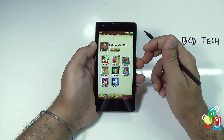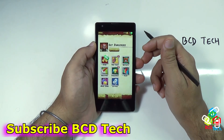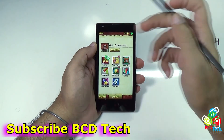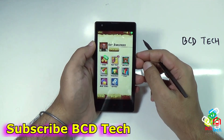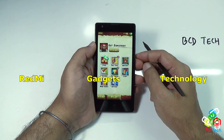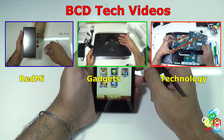In conclusion, this Xiaomi Redmi 1S is a very good device and you will love using it — it is also very cheap. This completes the performance review of Redmi 1S. If you like this video, don't forget to subscribe to my channel using the subscription link shown on your screen, give a thumbs up, and share this video with your friends. For more videos on this phone, keep watching BCD Tech. Thank you and have a nice day. Bye bye.